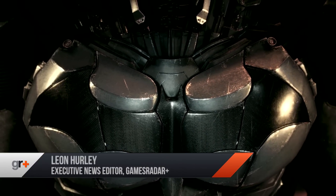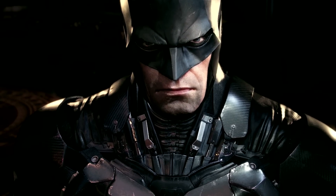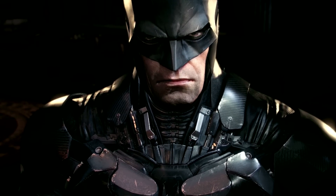Hello everyone, it's Leon here and I'm joined by Louise who has been looking into Batman Arkham Knight pre-orders, which was initially a real mind-bender when we started but you managed to kind of clear it all out, all the options out.